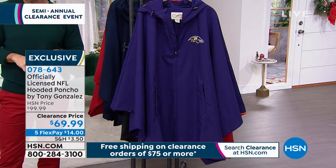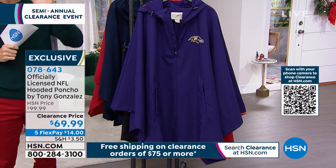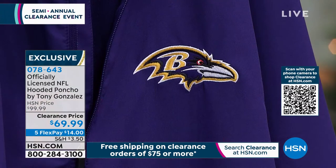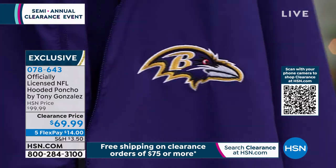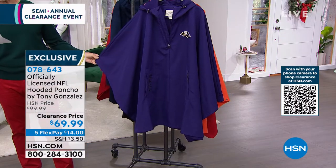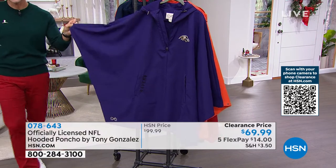This is from Tony Gonzalez. Tony Gonzalez spent 17 years in the NFL — he's a Hall of Famer with all the tight end receiving records. Now he is designing officially licensed apparel, and this is his hooded poncho. It has the hood, a three-quarter zipper, and a drawstring on the hood. Look at the size of it and the size of these sleeves.